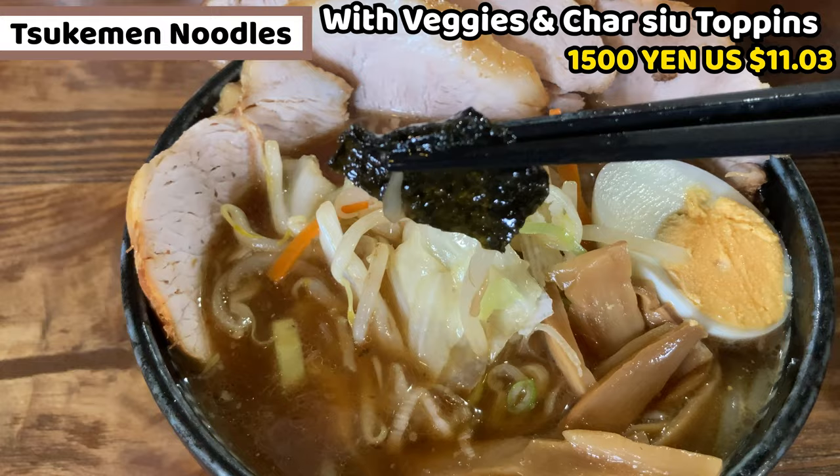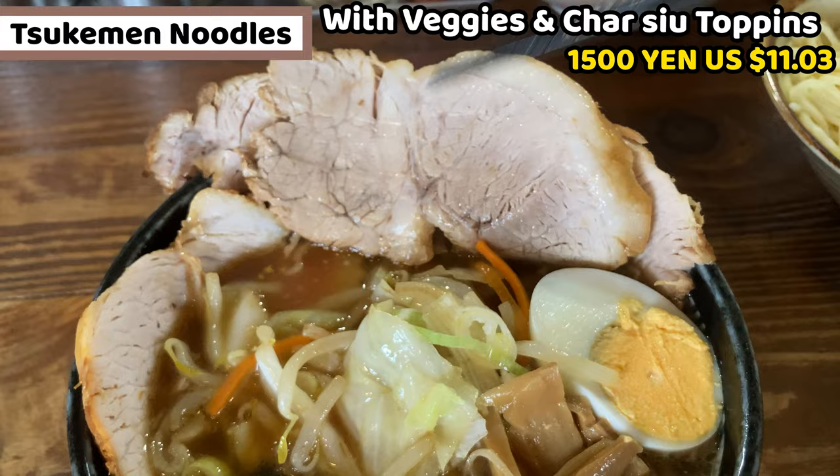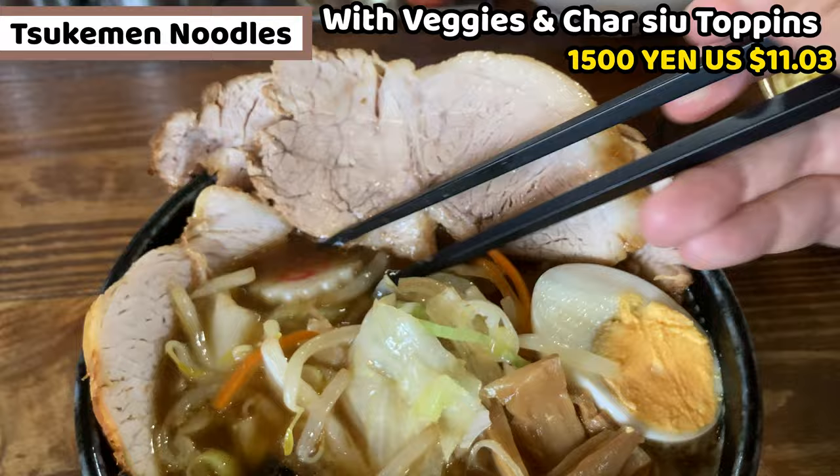A piece of dried seaweed is in the soup as well. The last topping is big thick chashu — it's traditional-style chashu. I guess it's not tender, but it's so chewy and tasty. I found a Naruto. This is fish cake, the most popular topping for soy sauce ramen.